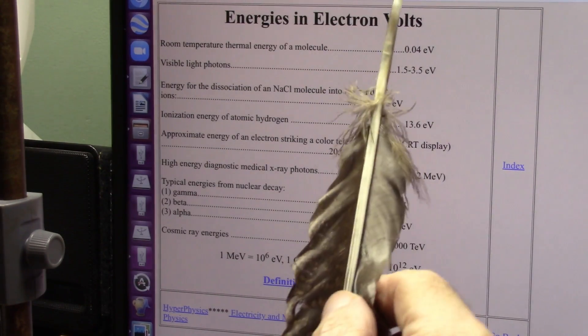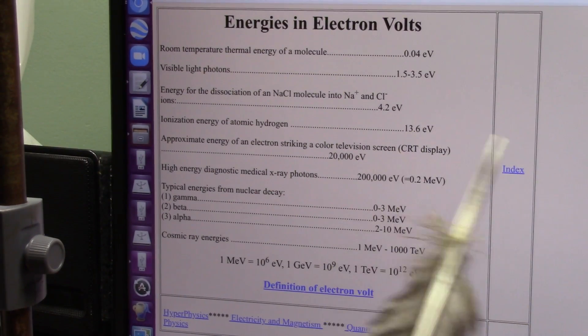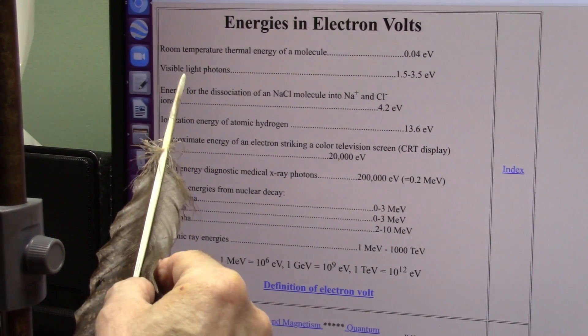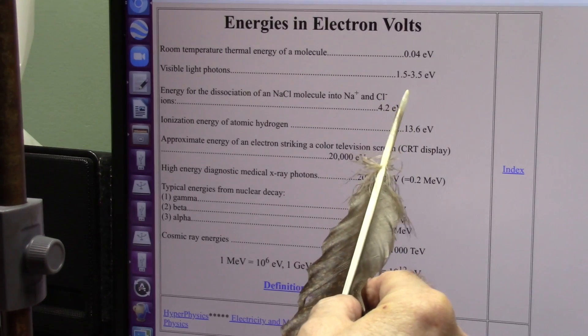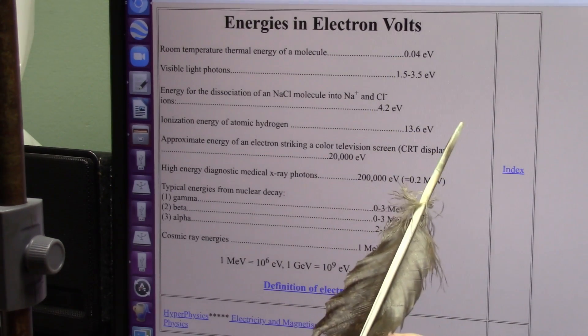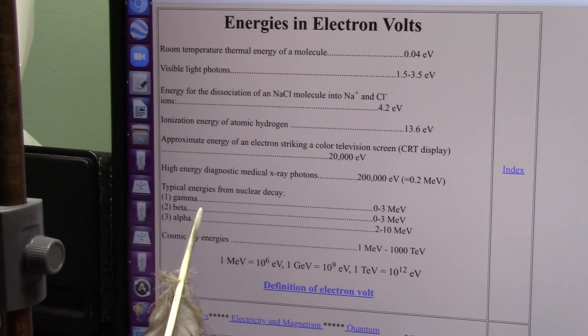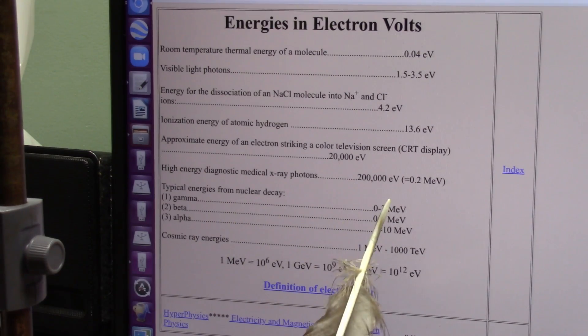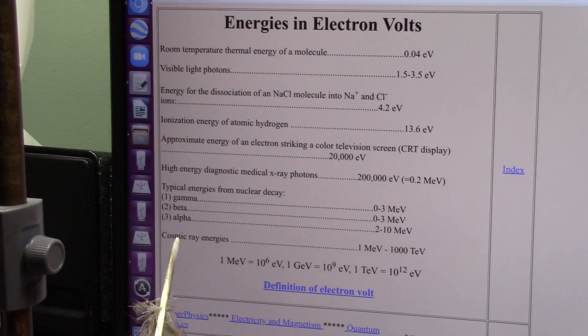I'm going to tell you right now, we can get free energy within a couple of months, almost guaranteed. Electron volts are what energies are calculated in. To create visible photons it takes 1.5 to 3.5 electron volts. As you get more energetic, you get higher up into the gamma rays, beta rays, alpha rays — these are millions. If you can create muons, which is cosmic energies, you can get up into the trillions of volts. If we can create, on demand, these muons, we can get free energy.